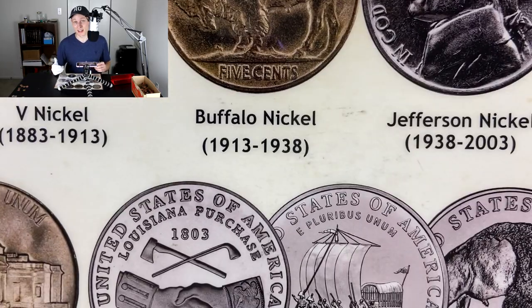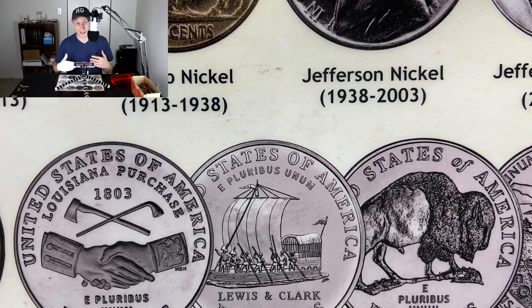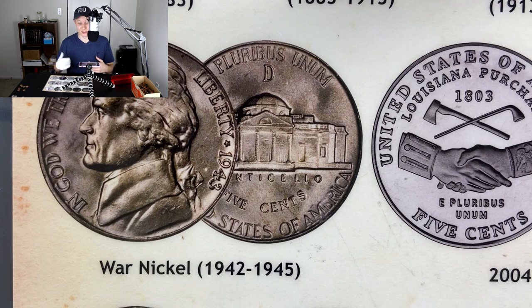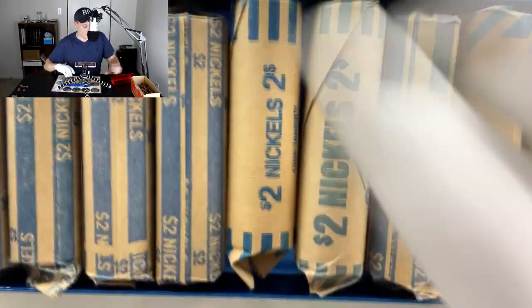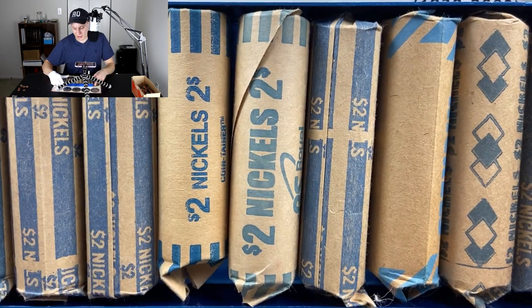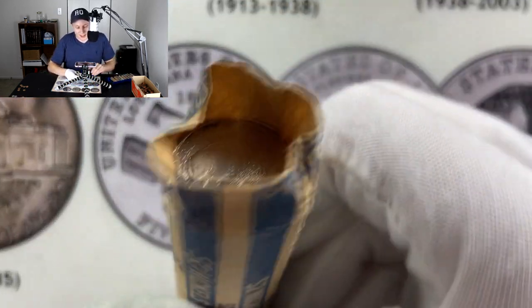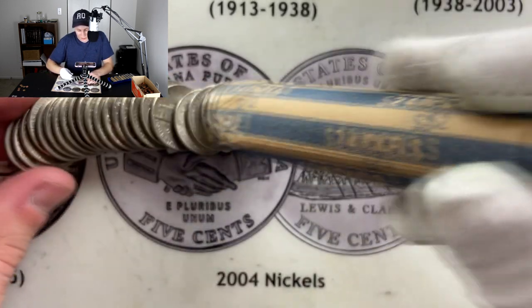Let's swap out our placemat one last time — getting rid of the penny placemat and bringing in the nickel placemat. This is going to show us all the nickels that we could possibly find. I do have to remind you guys that we still have a chance to find silver in the nickels. 1942 to 1945 is going to be a silver war nickel — the way you know is if you see the mint mark up there above the Monticello. So let's grab our nickel tray and take a look. I guessed it right on the first try — the bison 2005 ender is on that side.